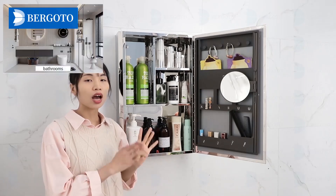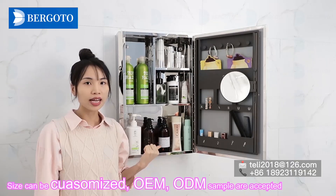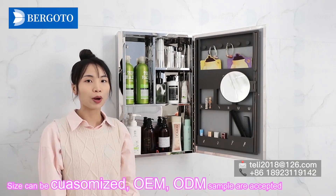That is perfect for home, hotel, motel, apartment, and beauty salon. Size can be customized. OEM and ODM samples are accepted.